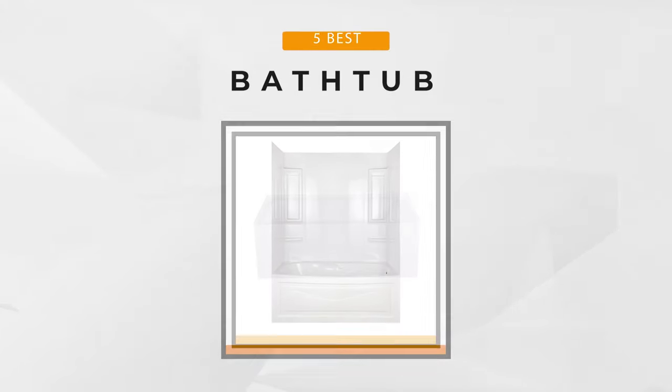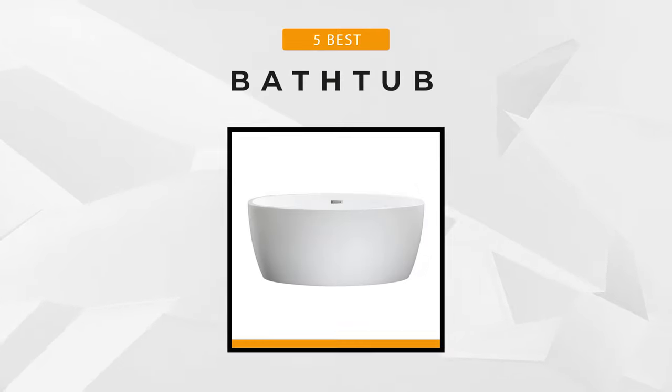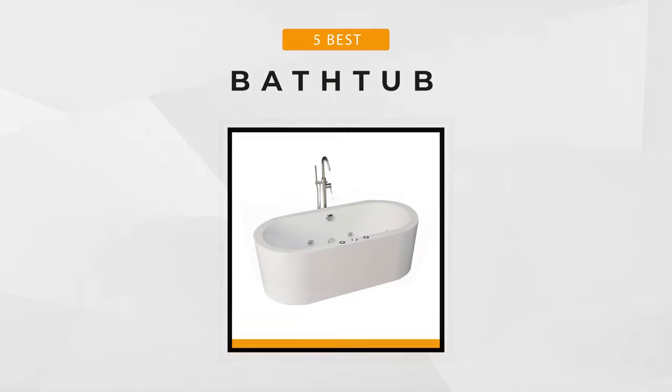Everyone has different needs and preferences, so we've done the research to provide you reviews of the top five bathtubs, all to help you find the one that's right for your bathroom. And now let's begin.